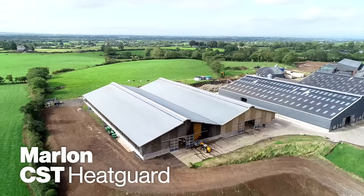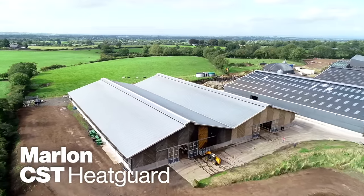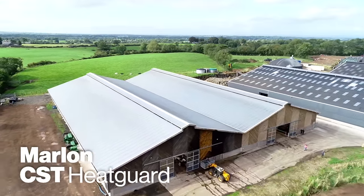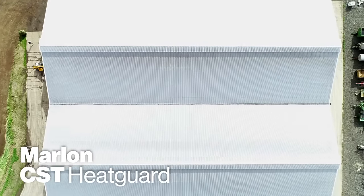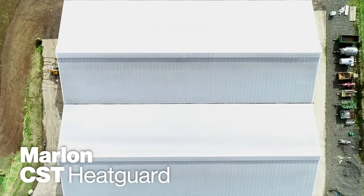My name is Chris Chambers, Area Manager for Brett Martin. On this particular project we've supplied a whole roof in Marlon CST heat guard grade 50. The material itself is a six mil triple wall structure. It comes in three different grades: 25, 50 and 100.